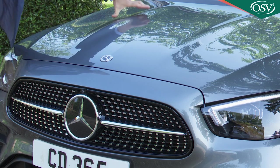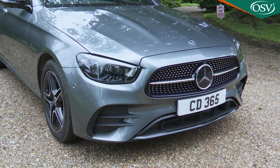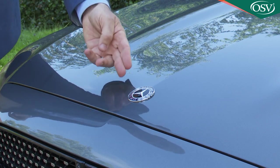The swept-back, power-domed bonnet flows down into a grille that's been turned upside down. It's now wider at the bottom than it is at the top, and a bit disappointingly, it's now no longer possible to have it with an upstanding bonnet ornament.